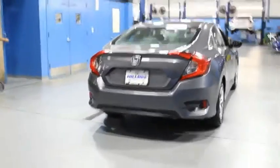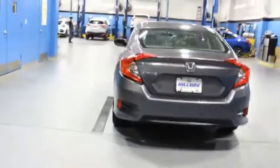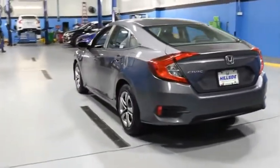Honda Civic — practical, awesome gas mileage, and incredibly reliable. A vehicle like this doesn't come along every day. Come in and get it before someone else does.